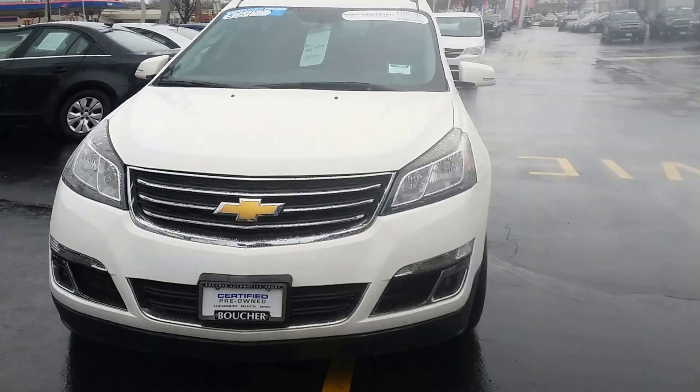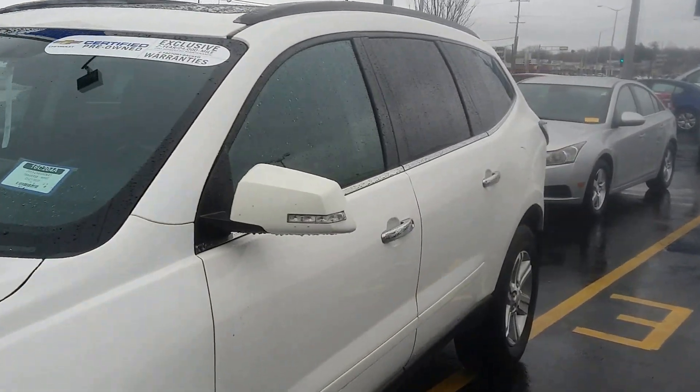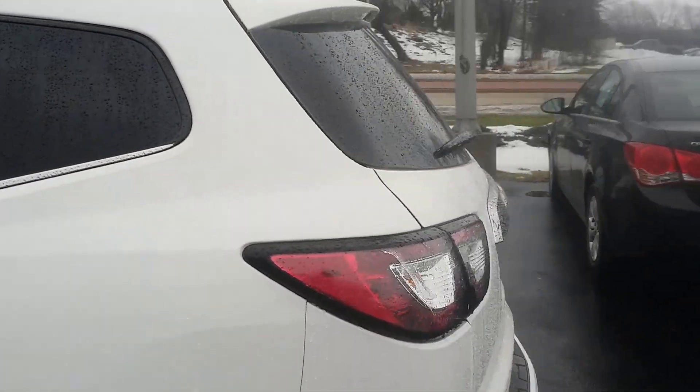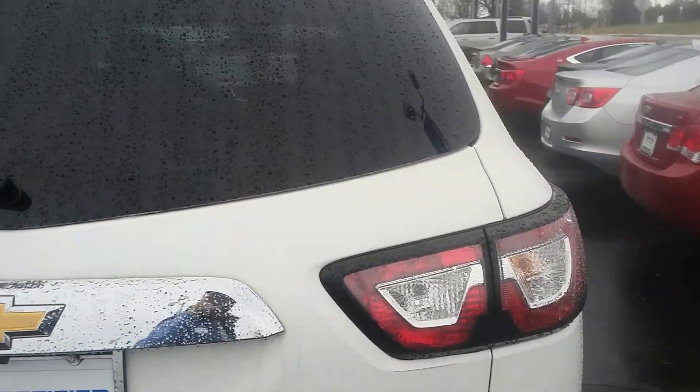Hi Shannon, this is Steve Bradley with Boucher Chevrolet. I'm shooting you a quick video here on the 2013 Chevy Traverse. This is a 2LT with all the options — it has the dual-powered sunroof. It is just a beautiful, beautiful vehicle.